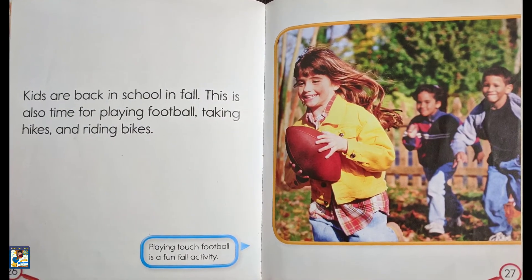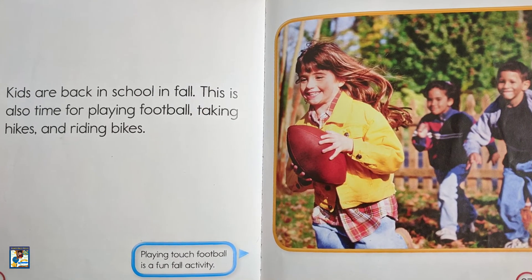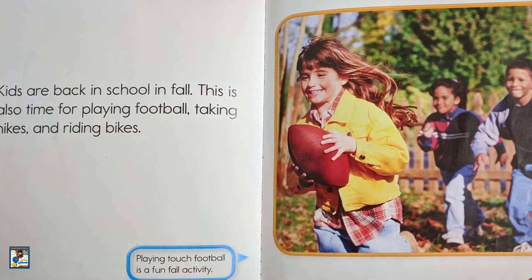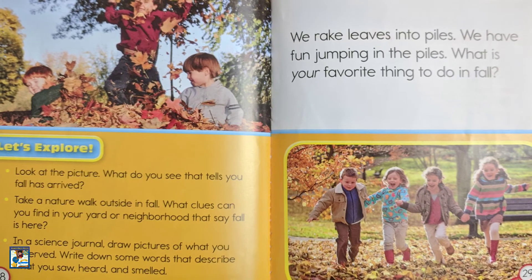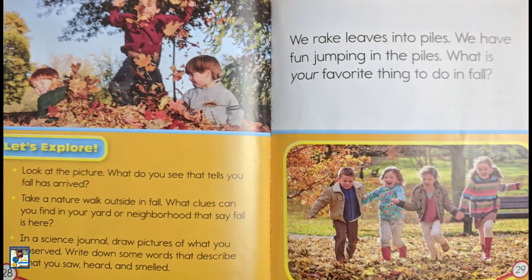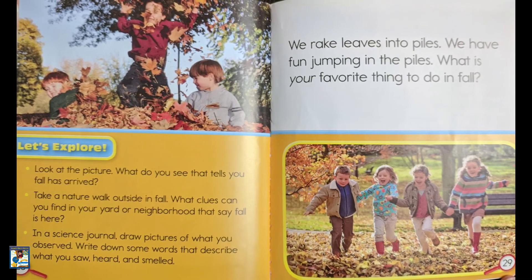Kids are back in school in fall. This is also a time for playing football, taking hikes, and riding bikes. We rake leaves into piles. We have fun jumping in the piles. What is your favorite thing to do in fall?